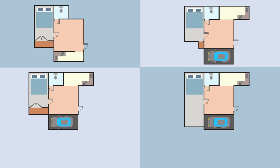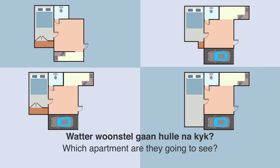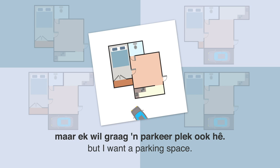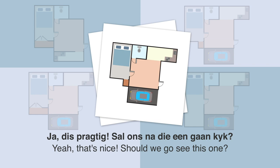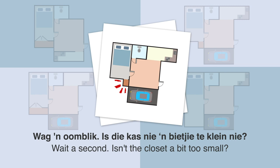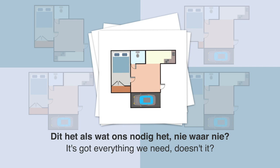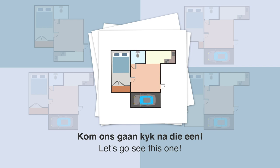A man and his wife look at apartment floor plans. Which apartment will they look at? Woman: 'Wat van die een? Dit het 'n pragtige groot sitkamer.' Man: 'Hmm, ek hou van 'n groot sitkamer, maar ek wil graag 'n parkeerplek ook hê.' Woman: 'Kom ons kyk. Wat van hierdie een?' Man: 'Ja, dis pragtig.' Woman: 'Sal ons na die een gaan kyk? Wag 'n oomblik, is die kas nie 'n bietjie te klein nie?' Man: 'Goeie punt. Hmm, dit lyk nie of daar 'n perfekte een is nie.' Woman: 'Wag, wat van hierdie een? Dit het alles wat ons nodig het, nie waar nie? En die kas is tamelijk groot.' Man: 'Kom ons gaan kyk na die een.' Woman: 'Ok.'